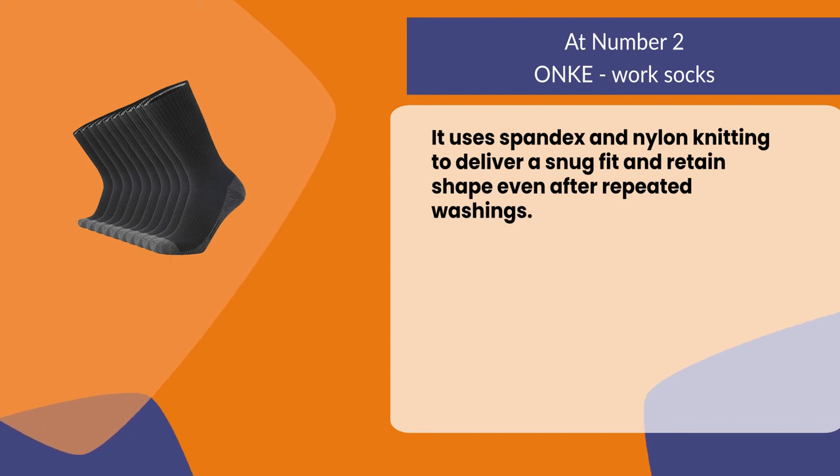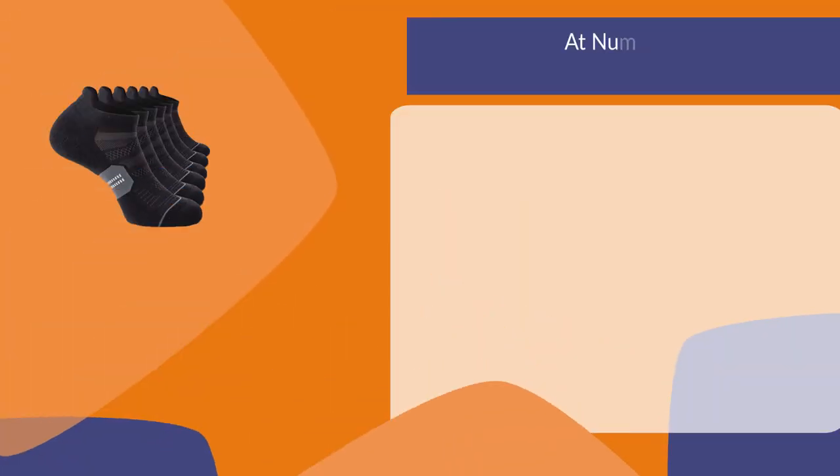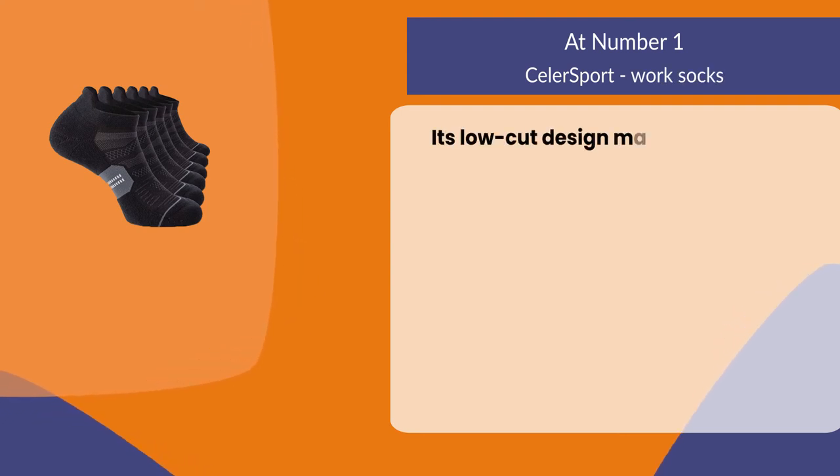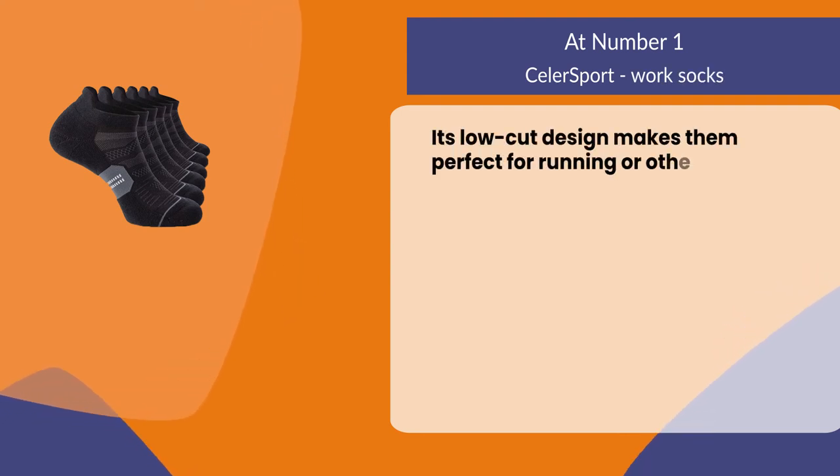It uses spandex and nylon knitting to deliver a snug fit and retain shape even after repeated washings.